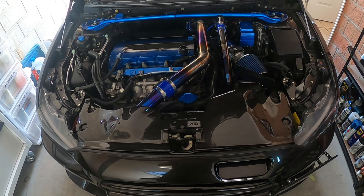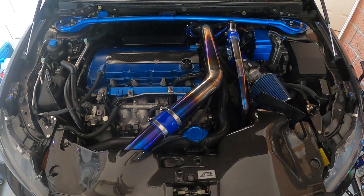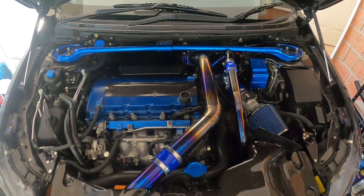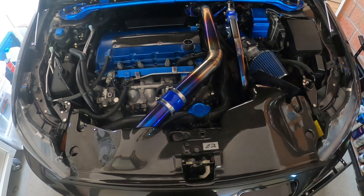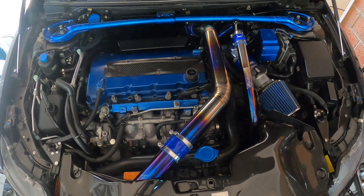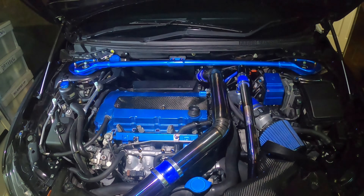Really happy with the way the engine bay is coming along. There are a few more pieces I'd like to get, and like I said I'd like to repaint the valve cover at some stage. This literally was a stock engine bay other than upper intercooler piping and an AEM airbox about seven months ago, and I've done all this in that time — really happy with how it's looking.